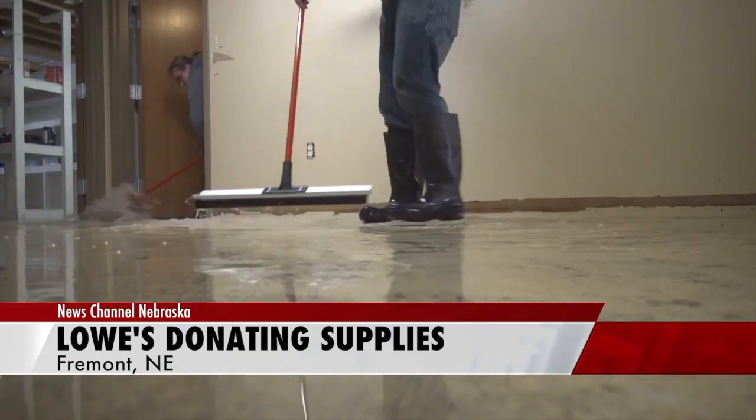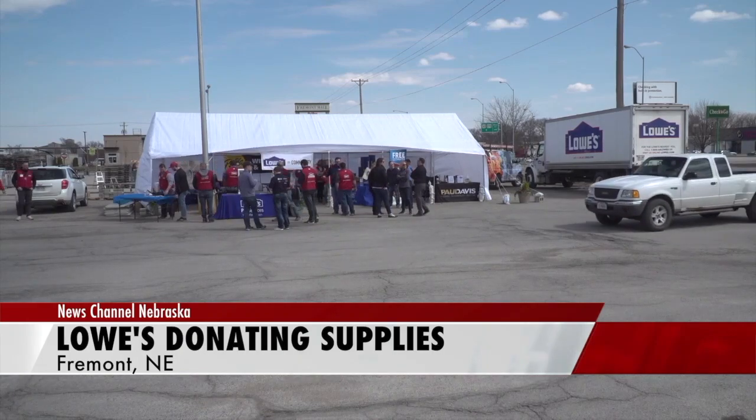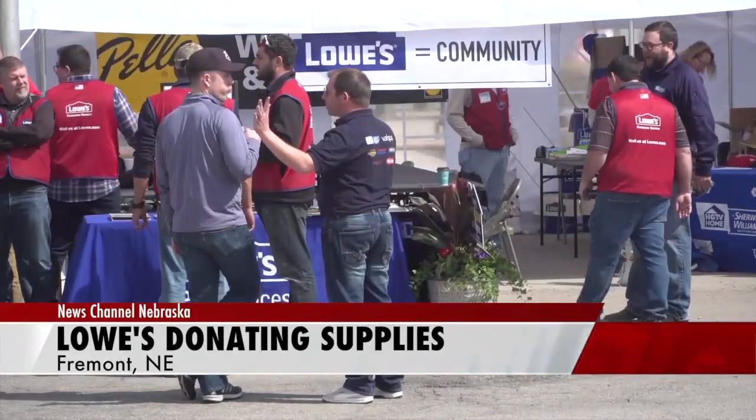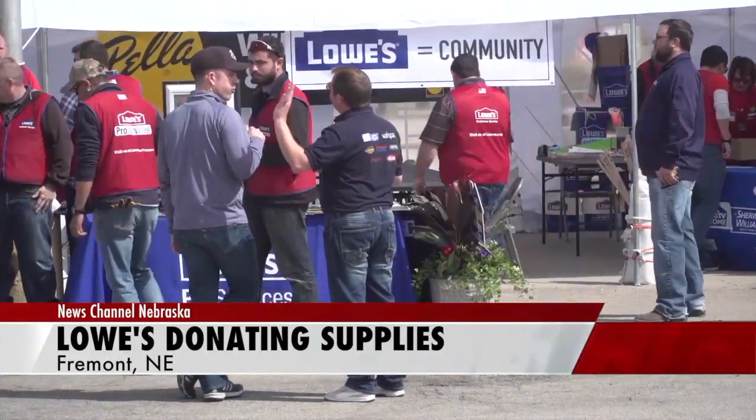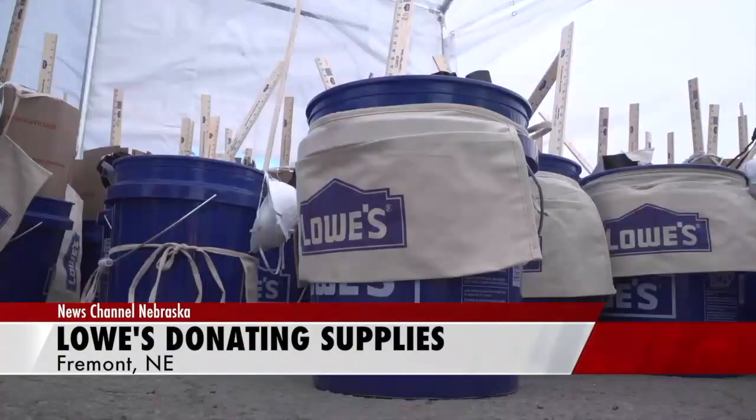Workers with the home improvement chain are stationed at the Fremont Mall giving away buckets, gloves, cleaning chemicals and gift cards. Stop by, and store manager Waco Walker says you'll also learn how to safely and efficiently make your repairs.